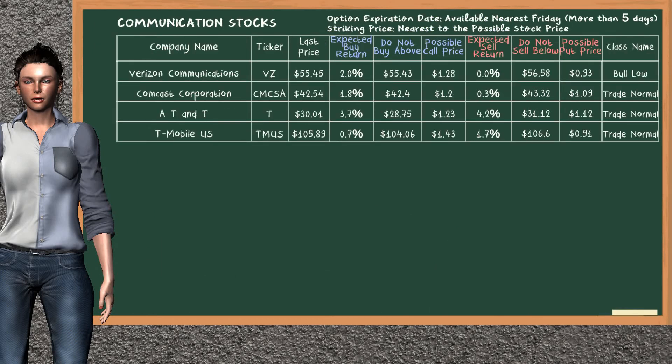Let's look at the stocks table of Communication Sector. Our analysis does not list the top opportunity to buy. Our analysis does not list the top opportunity to sell.